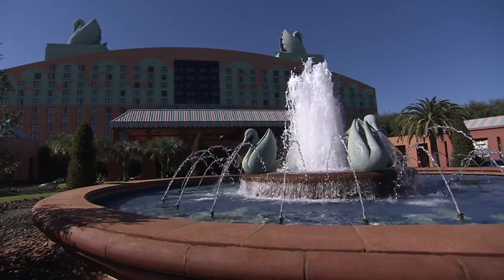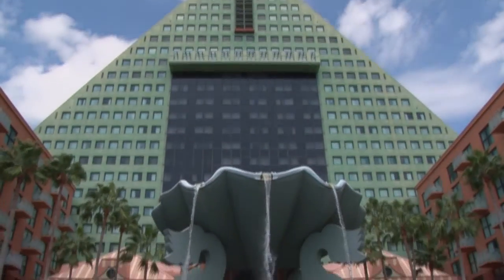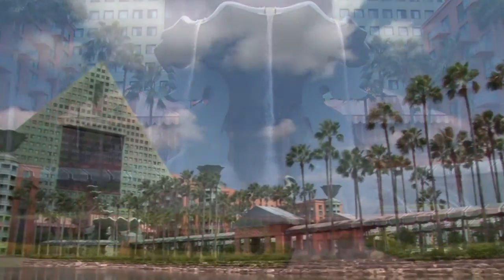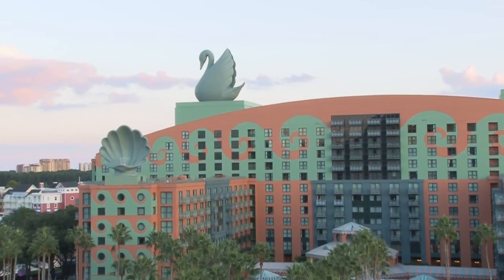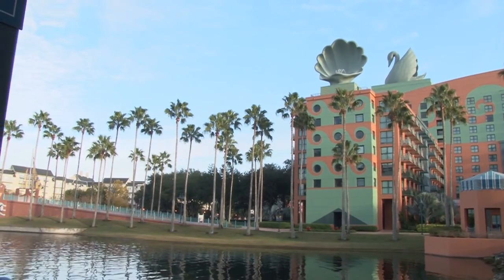The Swan and Dolphin was built entirely with water in mind. The mountain of the dolphin comes up out of the ground, the water spills forth from the mountain, down the clam shell fountains, across the causeway and up onto the swan, and then the swans are sailing on top of the building. The entire property was built around water.